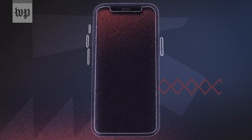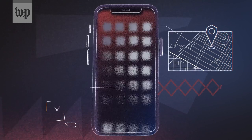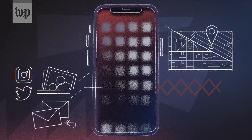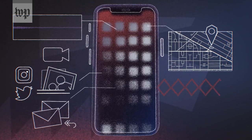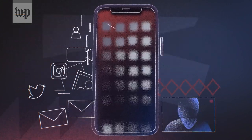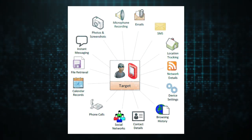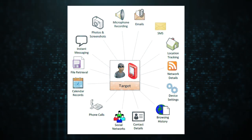Once a device is infected with Pegasus — either by clicking a malicious link in early versions, or by a technique called zero-click exploit — the spyware delivers a chain of zero-day exploits to penetrate security features on the phone and install Pegasus without the user's knowledge or permission. Once installed, it begins contacting the operator's command and control servers to receive and execute commands and send back the target's private data, including passwords, contact lists, calendar events, text messages, and live voice calls from popular mobile messaging apps.